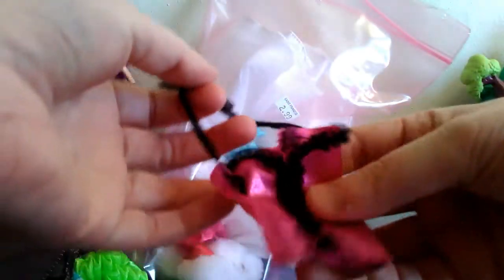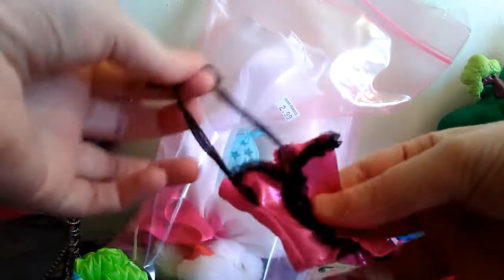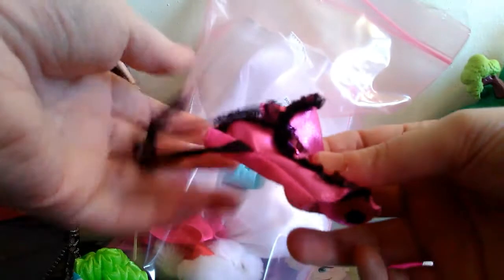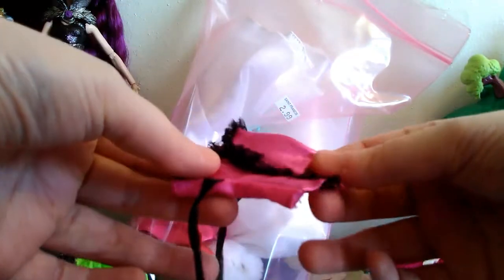And then we have this little negligee-like piece for Barbie. I'm guessing that this part either probably wraps - well, I'm not sure if it wraps around her neck or what. But that's cute. I like that.